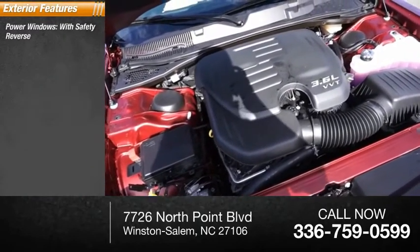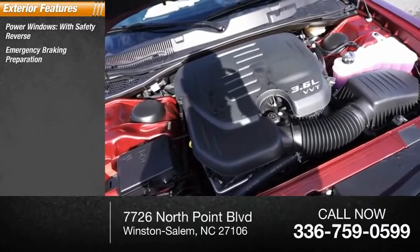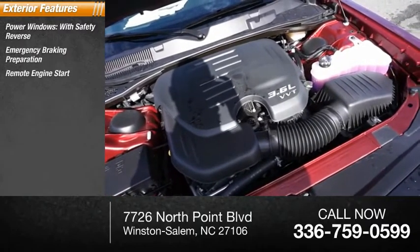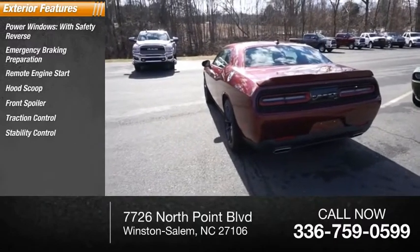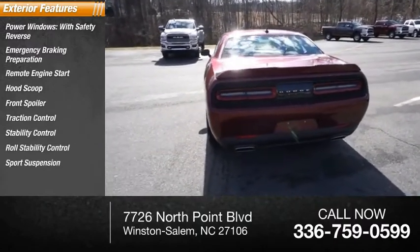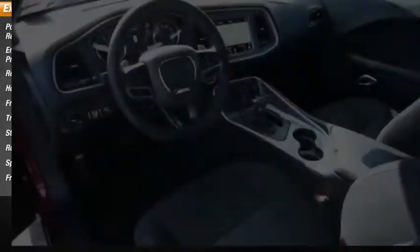Power windows with safety reverse, emergency braking preparation, remote engine start, hood scoop, front spoiler, traction control, stability control, roll stability control, sports suspension, front suspension type: strut.